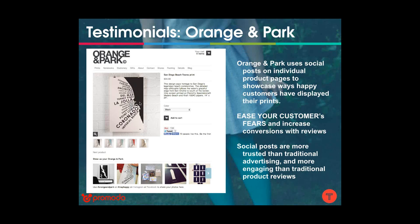Buying is a scary moment for many online customers — you don't know the quality of the product, you haven't touched it or looked at it in person. Social posts are a way to calm your users and encourage them to make that purchase, easing fears and increasing conversions at the point of sale.